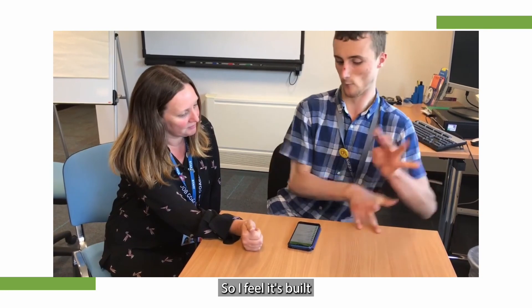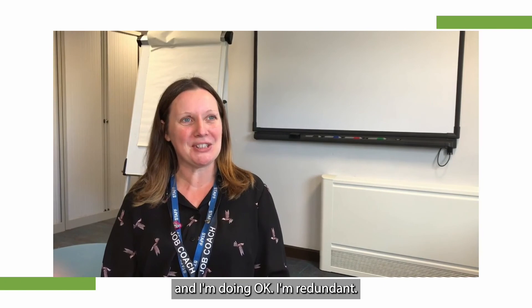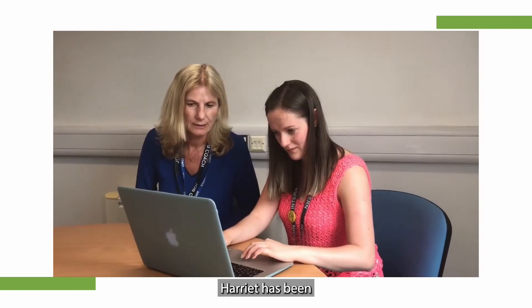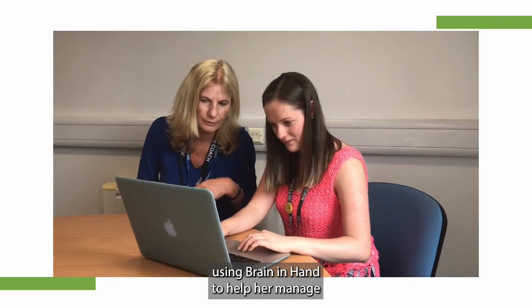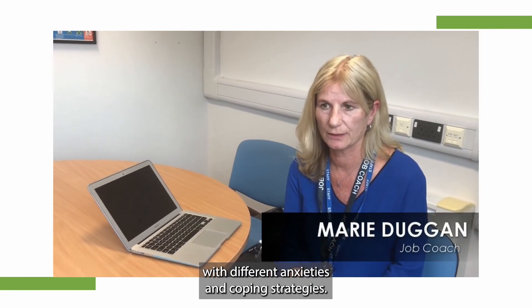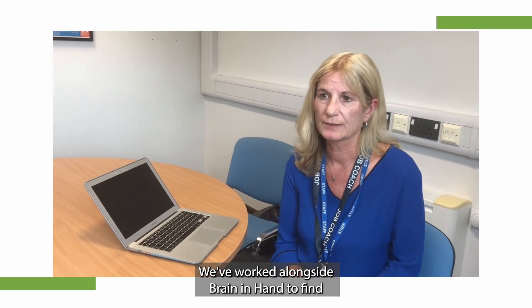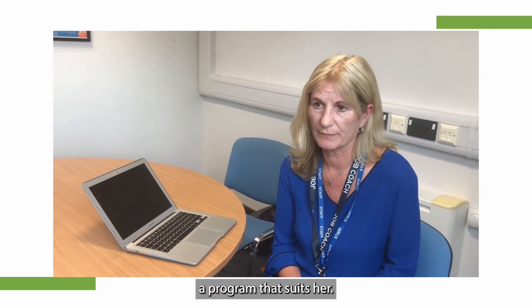I feel it's built his confidence to the point where he doesn't need me. Harriet's been using Brain in Hand to help her manage her different anxieties and coping strategies. We've worked alongside Brain in Hand to find a programme that suits her.